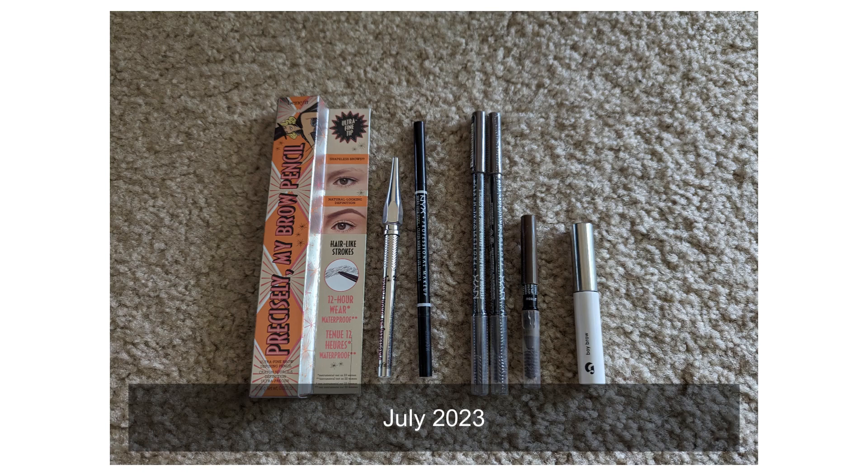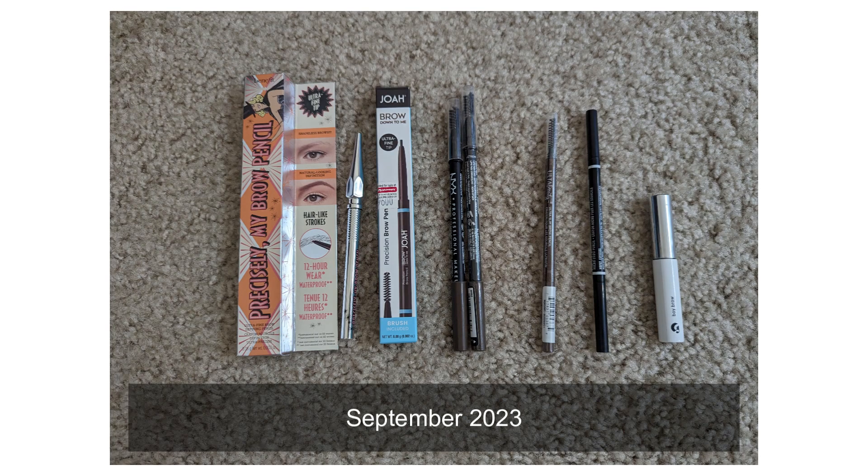For brows, I previously had seven brow products, including everything from brow pencils to brow mascara. Now I have eight — I added one to my collection. Both times I had a brow mascara, which I don't like. I feel like it's pretty useless for me because I have no brows, and all it does is tint your brows darker. I need it to look filled in, which is why I prefer a pencil.